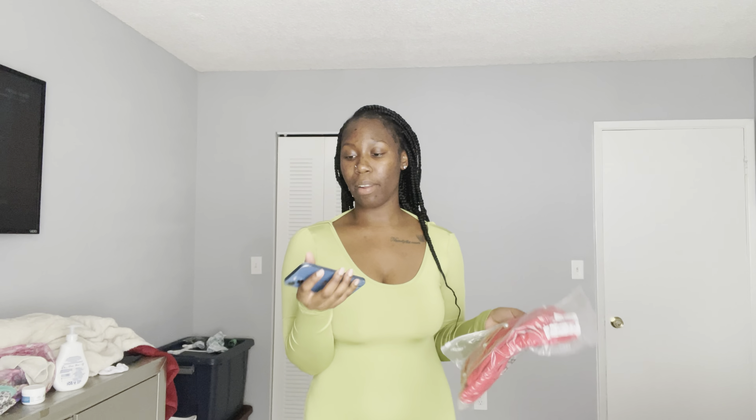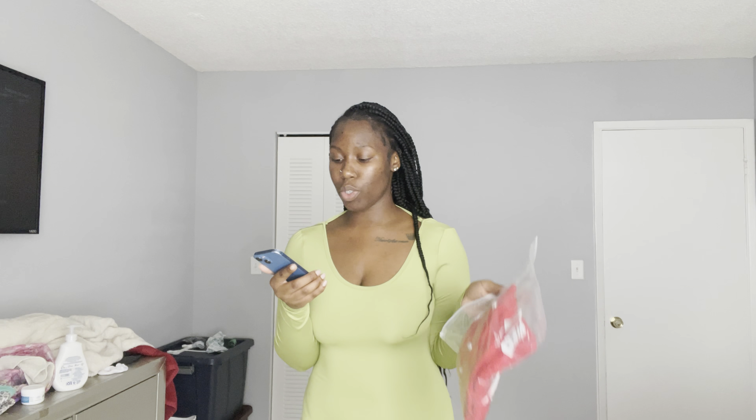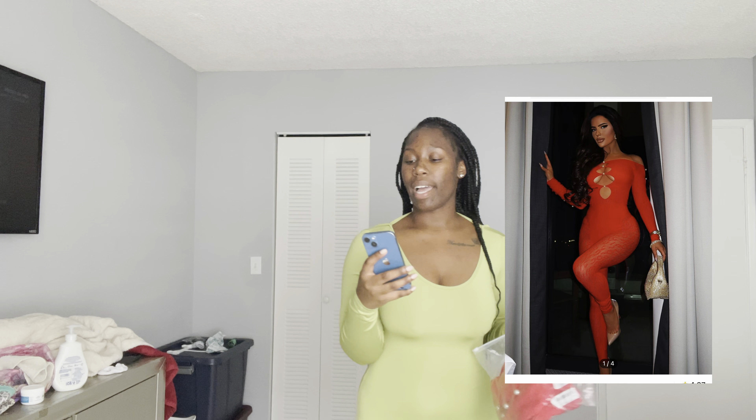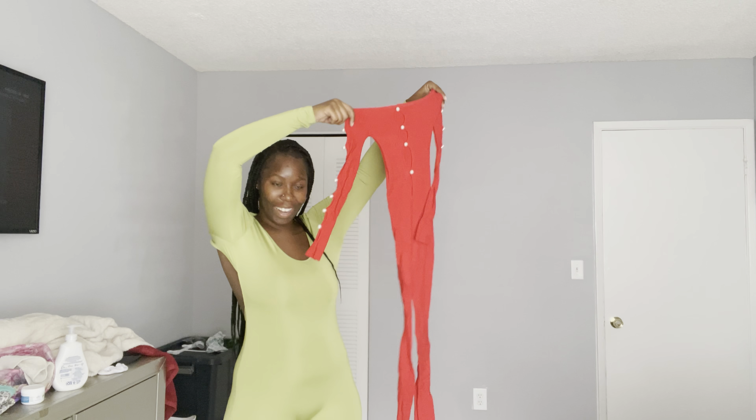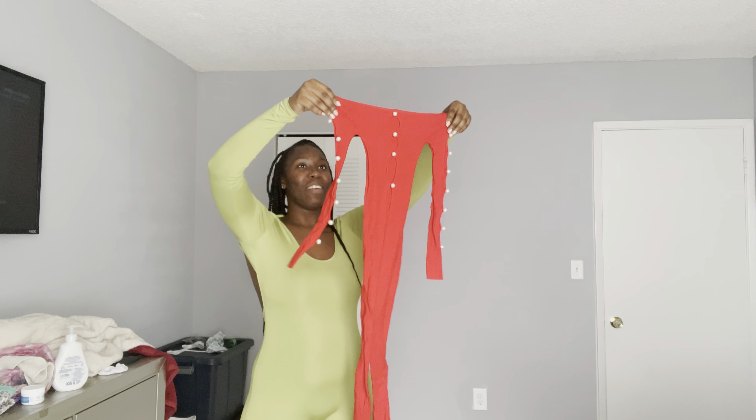The second item is an off-shoulder cutout lace unitard jumpsuit, similar to those poster girl styles y'all see. It cost $11.82, it's red, and it came in one size — so there was no size choice. This is how it looks before I put it on, so we're gonna see what it gives.